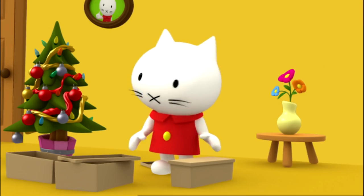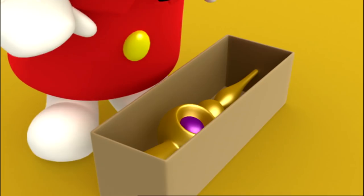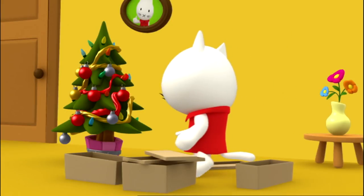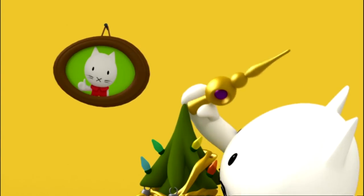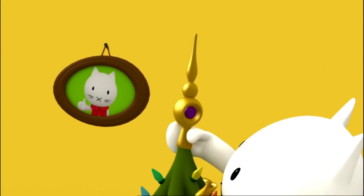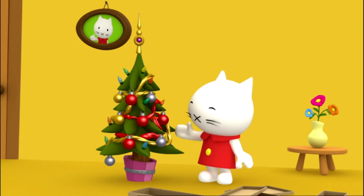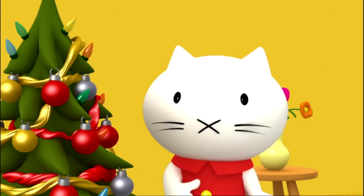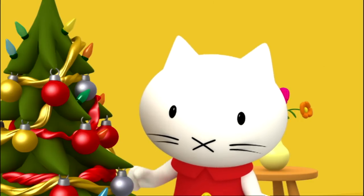Mommy and Daddy will be so surprised. Now I have to be really careful, because this decoration goes right on top of the tree. Hooray! I did it! I decorated the Christmas tree all by myself. Mommy and Daddy will be so proud of me. But first, there's one more thing that I have to do.